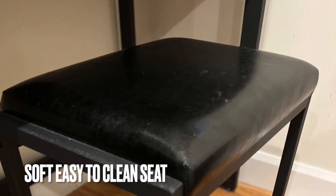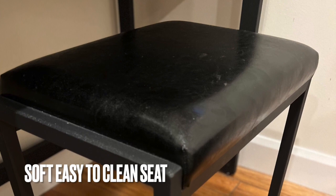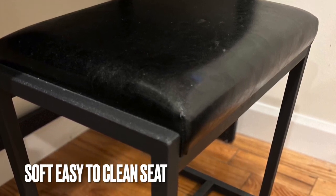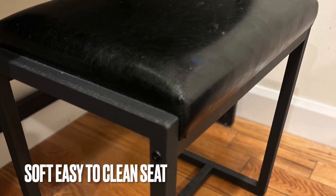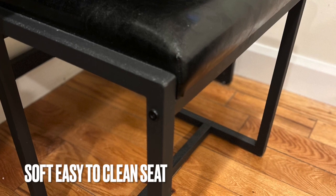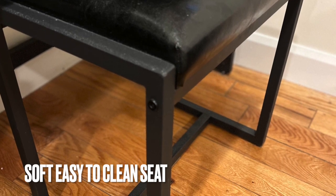Here you can see the detailed wood texture. The seat is soft and upholstered, about 16.5 inches wide, with black imitation leather which makes it easy to wipe and clean. The knee space is about 22.8 inches high. I'm about five foot two and I fit comfortably on the chair. Note that the seat has a weight capacity of 330 pounds.